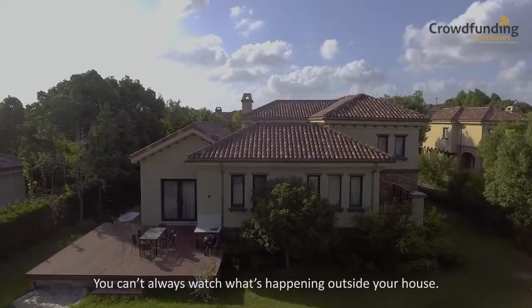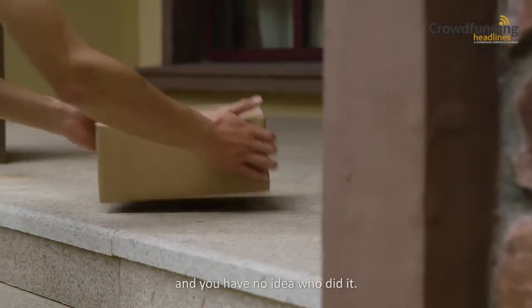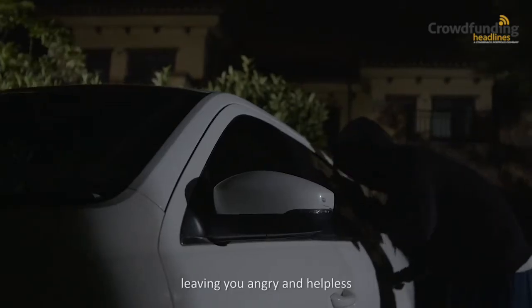You can't always watch what's happening outside your house. Imagine someone stealing the package right off your front porch, and you have no idea who did it. Or someone vandalizing your car or house every night, leaving you angry and helpless.